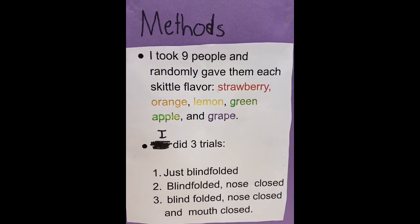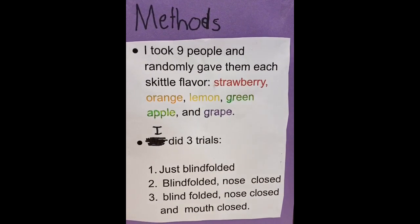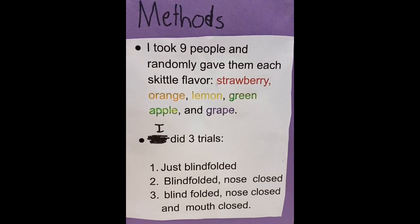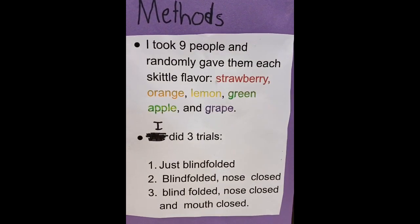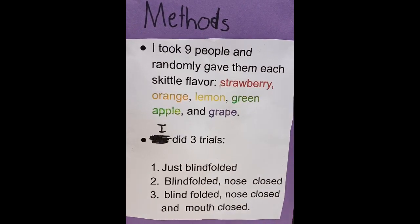I took nine people and randomly gave them each Skittle flavor: strawberry, orange, lemon, green apple, and grape. I did three trials — just blindfolded; blindfolded with nose closed; and blindfolded with nose closed and mouth closed. Before they did the trials, I let everyone try the Skittle flavors to remind themselves what they tasted like.